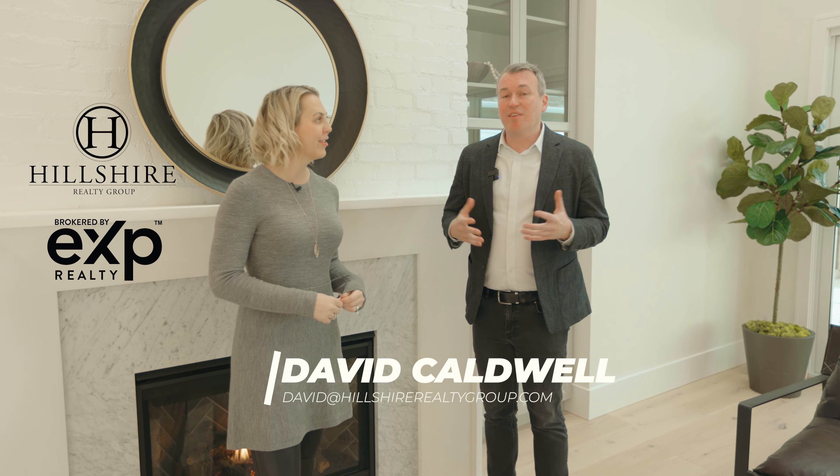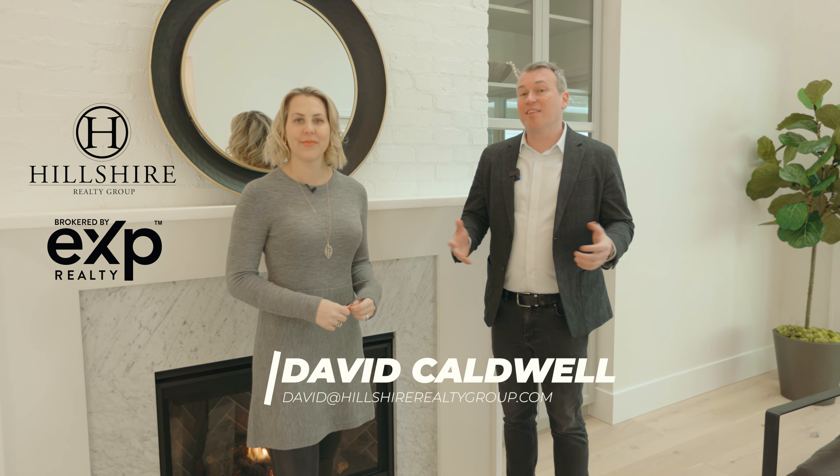If you want to learn more about this property or other properties listed for sale in the Portland metro area, please get in touch.